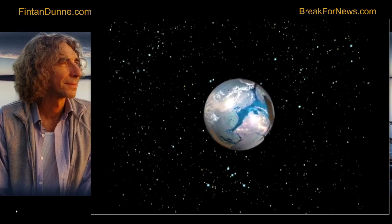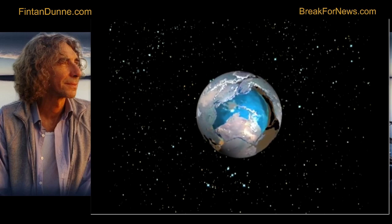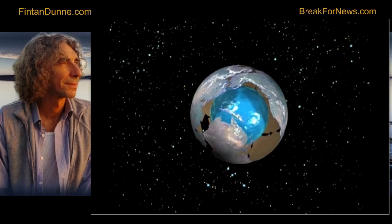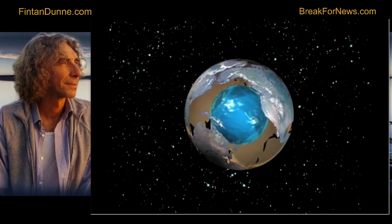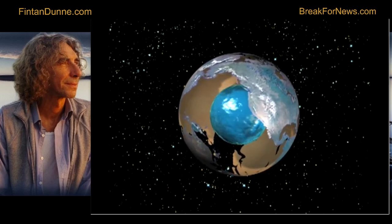It starts to swell like fruit ripening in the summer, and as it does so, the surface — 2 billion years old — splits, and it splits into continents. And those continents move further and further apart as it grows and grows.